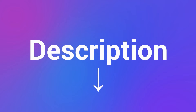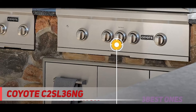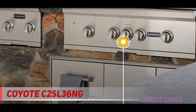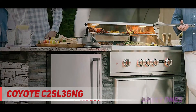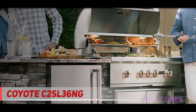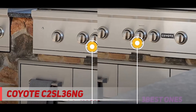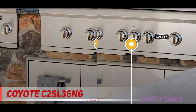Coming in at number 2, the IODC 2SL 36 NG — the Coyote S Series. In the middle-of-the-road category, the runner-up is the Coyote S Series. I can't rave about this entry enough. What's impressive is that you get that luxury vibe alongside the durability for which the Coyote brand is so well known — a can't-miss combination for any BBQ boss.